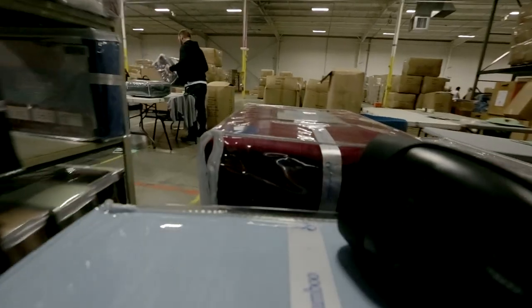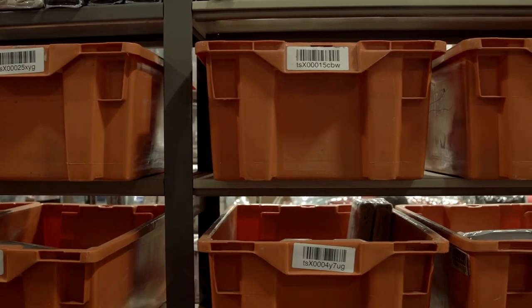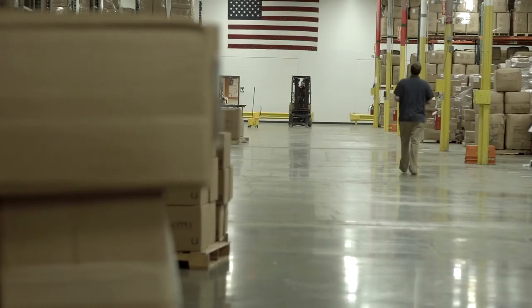We like to consider ourselves a data-driven company, and SkuVault manages and provides very valuable data. A couple months ago, we decided we needed to cycle count — completely recount everything in the warehouse. Before SkuVault, that would have been done with pen and paper and taken several days; we had planned to stay late on Friday, come in Saturday, and probably even Sunday. After putting everybody out on the floor with SkuVault, what we originally thought would take several days ended up taking just a couple of hours. We had it all finished that Friday. SkuVault saves the day, every day.